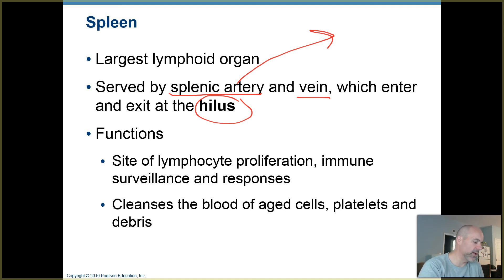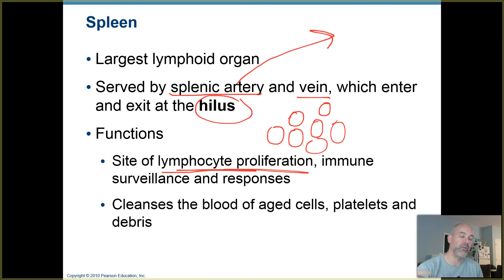Your main functions of the spleen: you've got lots of lymphocytes stationed in there. Lymphocyte proliferation means lymphocytes are dividing and increasing in numbers when they have detected things that are foreign to the body. They're engaging in immune surveillance and making responses — looking for foreign invaders present in the blood instead of the lymph. If you have an infection, bacteria may get into your blood, so it's good to have your blood filtered just like lymph is filtered in lymph nodes.